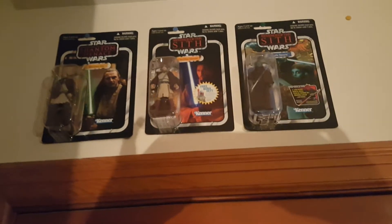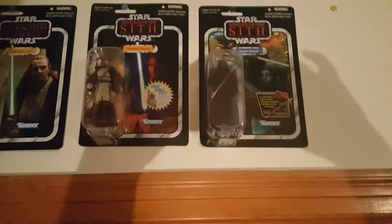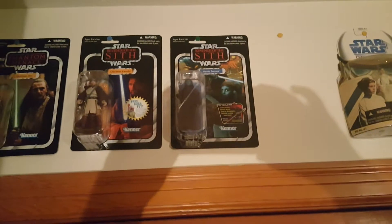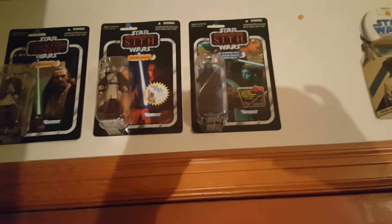I'm going to get started up here with some carded Star Wars figures. These are all Vintage Collection. There is Ahsoka, Sakura, and Obi-Wan. I got these at a comic book shop for like $15 a piece, and I found Qui-Gon at my local Walmart. So they're my favorite Jedi right there.